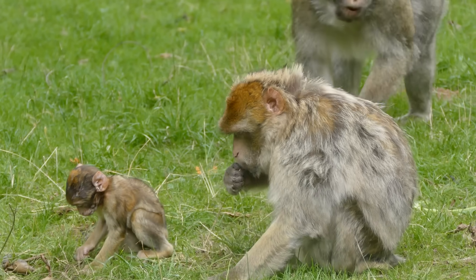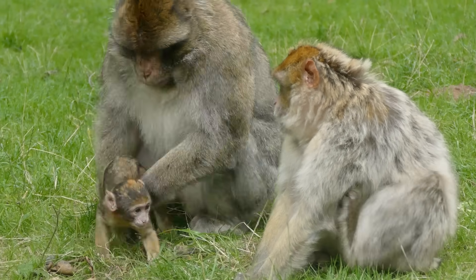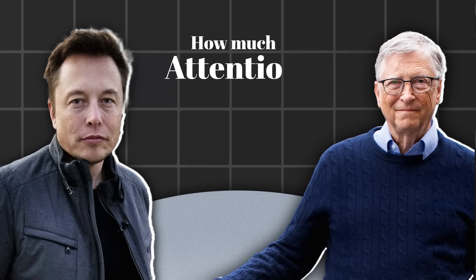Your brain evolved at a time when new information or interesting things were rare to come by. But today that's not the case — interesting information is everywhere. And what can separate you from another successful person is how much attention you can pay. Your capacity to focus is the real game changer. Today I'm going to give you five neuroscience tricks that you can use to improve your focus.